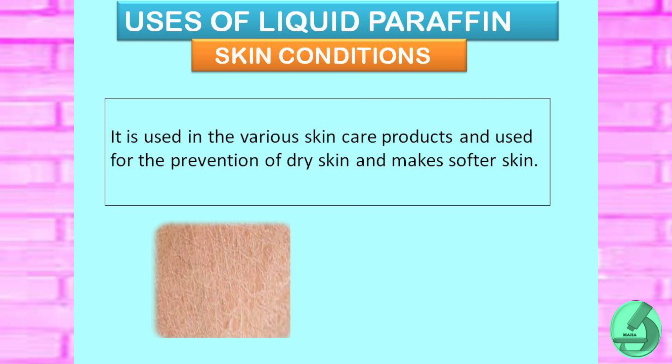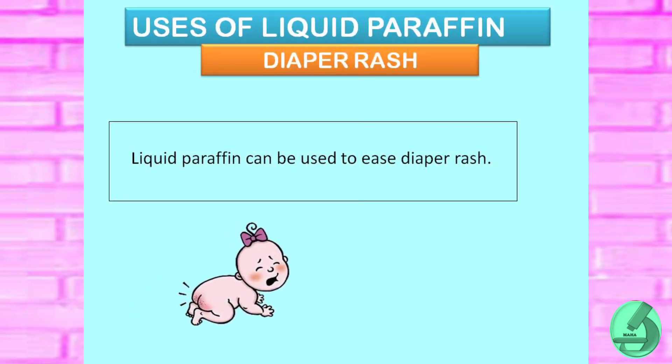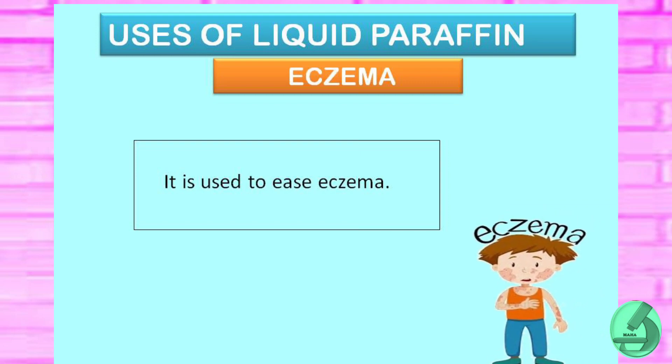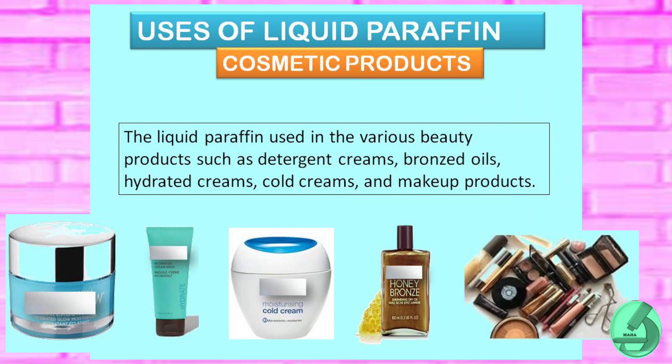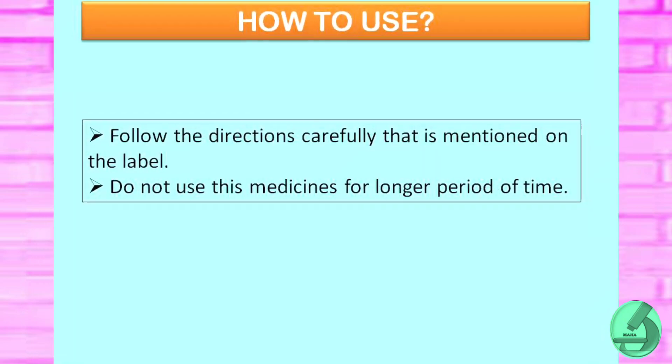Liquid paraffin for skin conditions: it is used in various skin care products for the prevention of dry skin and makes your skin softer. It can be used to ease diaper rash and eczema. Liquid paraffin is also used in various beauty products such as cleansing creams, bronzing oils, hydrating creams, cold creams, and other makeup products.